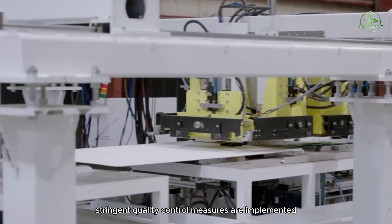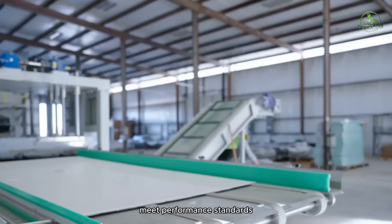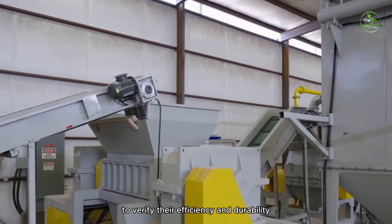Stringent quality control measures are implemented to ensure that the new solar panels meet performance standards. This includes testing the assembled panels to verify their efficiency and durability.